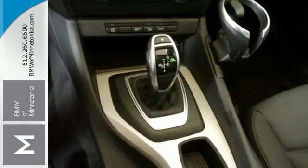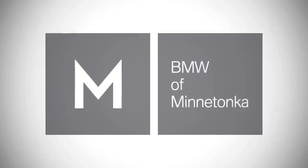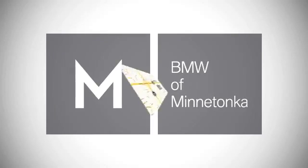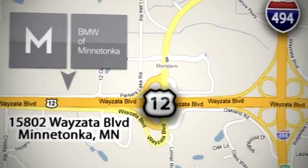Come in today for a closer look. BMW of Minnetonka — the Twin Cities' only locally owned and operated BMW dealership. We're conveniently located at 15802 Wayzata Boulevard in Minnetonka, Minnesota.